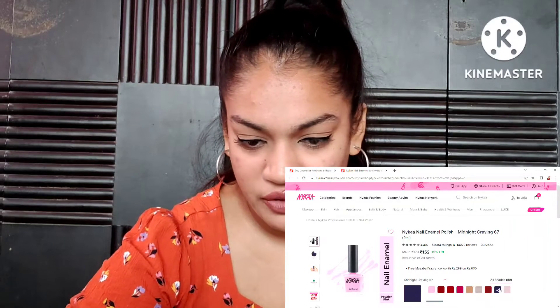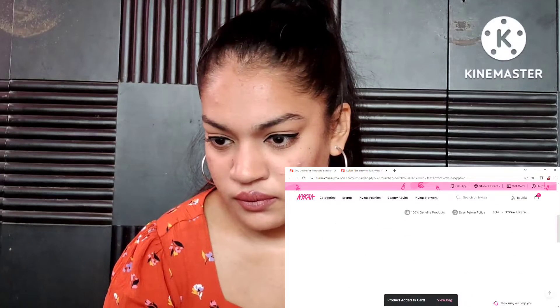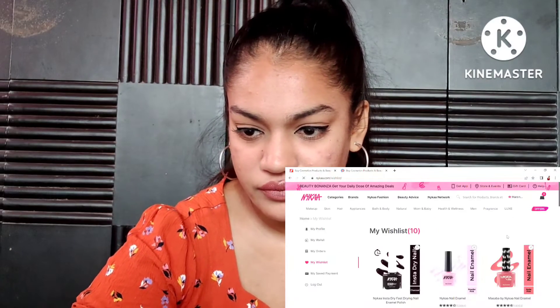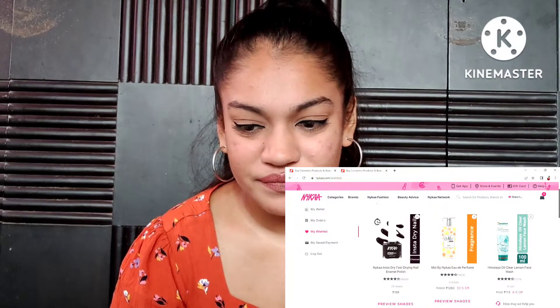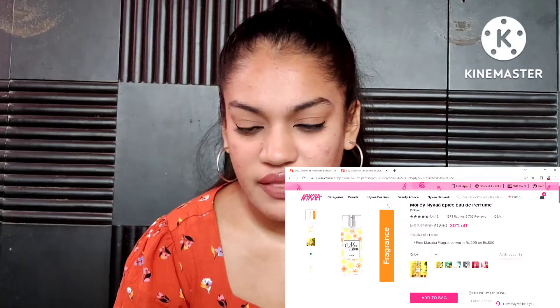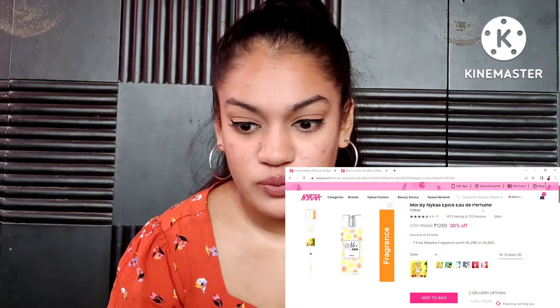Midnight Craving — I remember the name. These are all shades I've seen on Instagram. Whenever I spot something I like, I either note it down or go check the shade on Nyka and wishlist it. Moving on, we have Nyka perfumes as well.